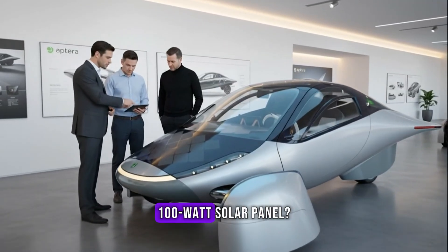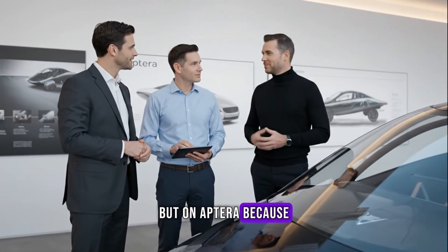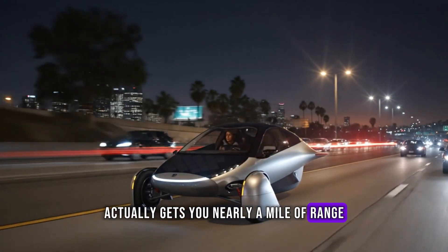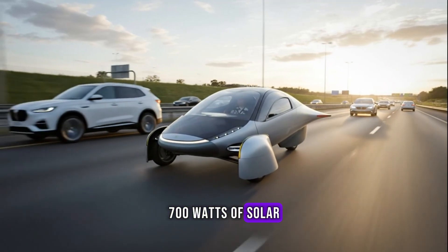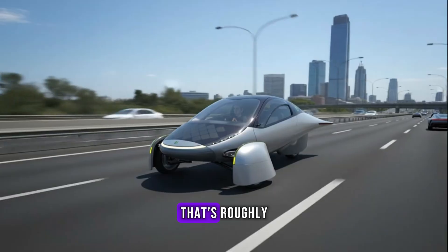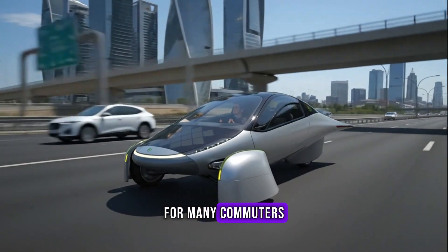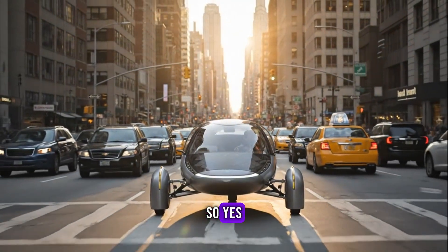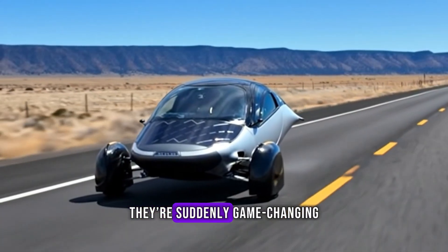Remember that lonely 100-watt solar panel? On a regular EV, it's useless. But on Aptera, because it's so efficient, 100 watt-hours actually gets you nearly a mile of range. Aptera doesn't stop there — it's covered in 700 watts of solar panels across the hood, roof, and rear deck. Under good sunlight, that's roughly 40 miles of free driving per day without ever plugging in. For many commuters, that's a full day's travel powered purely by sunlight. So yes, solar panels are useless on most cars — but on a car this efficient, they're suddenly game-changing.